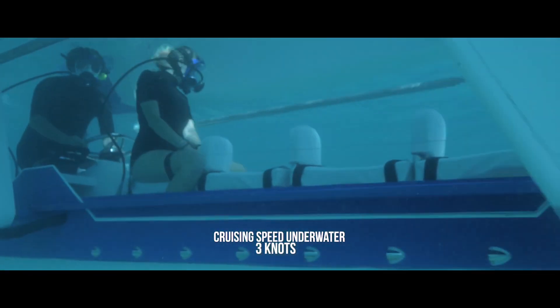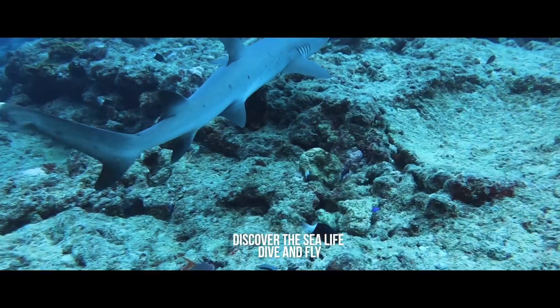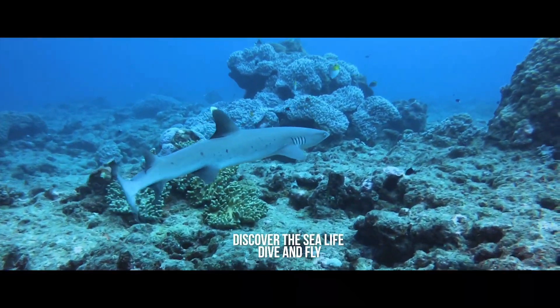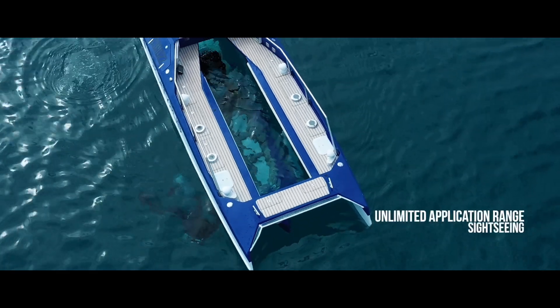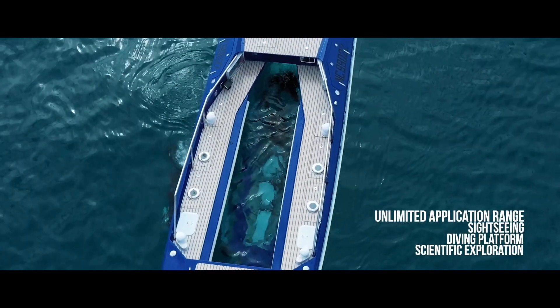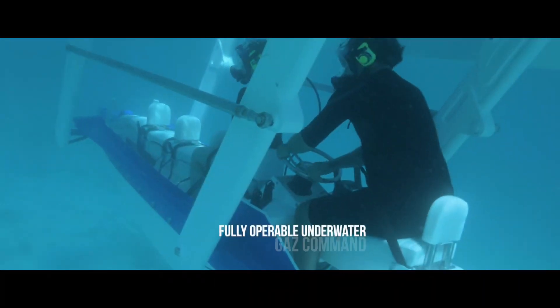The Platypus Craft, named after the unique Australian mammal, is as unique as its namesake. It offers a panoramic view of the underwater world, thanks to its sub-aquatic cabin. Imagine cruising along the surface of the ocean one minute and the next, diving beneath the waves to explore the marine life below. It's a whole new perspective on the ocean.